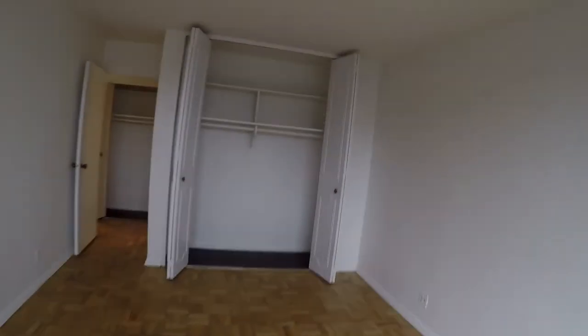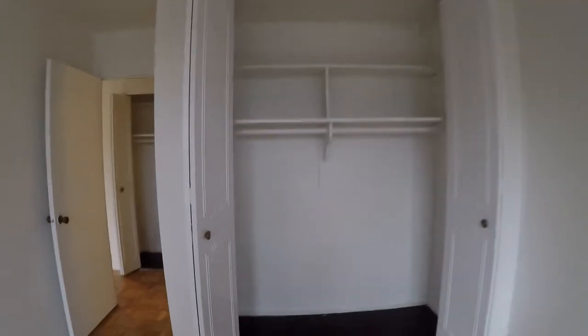Great sunlight. Space for an air conditioner. And a huge closet — look at this.